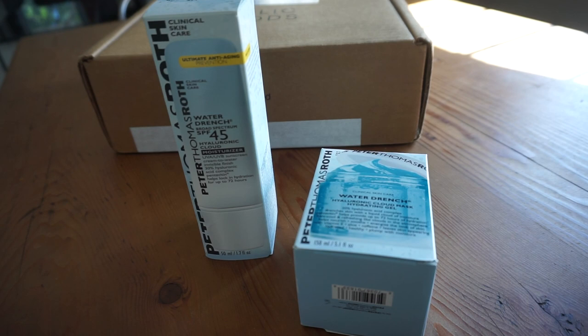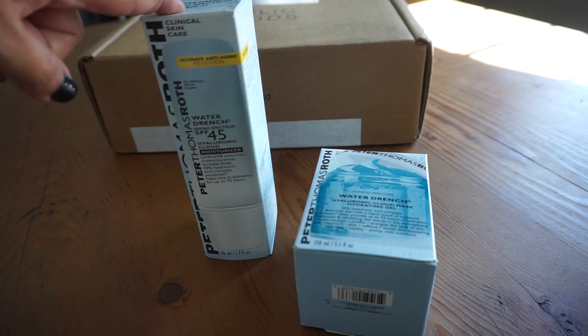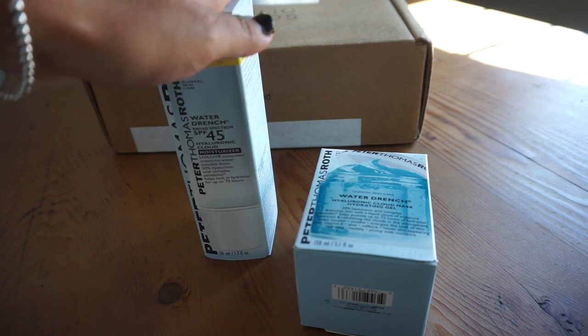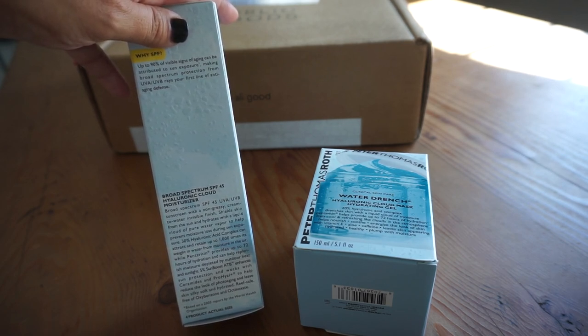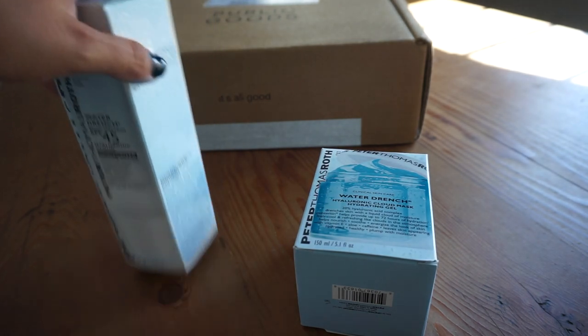I just finished filming and I wanted to wrap this vlog up by sharing some new products I've received in the mail. This is not new to me since I actually used this last year and emptied it — I love this so much. It is the Peter Thomas Roth Water Drench Broad Spectrum SPF 44 Hyaluronic Cloud Moisturizer. This is a chemical sunscreen with the most luminous finish — it is very, very hydrating, helps target signs of aging, has a non-greasy cream-to-water invisible finish, and tons of multiple types of hyaluronic acid. Love the packaging as well.